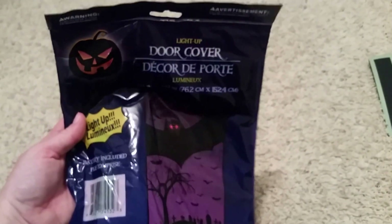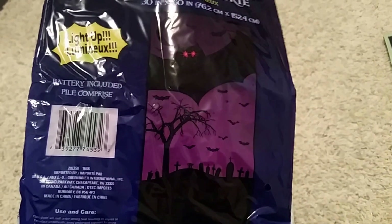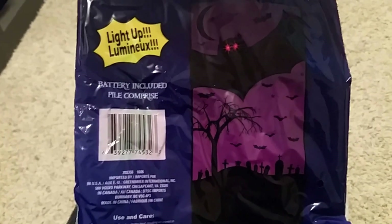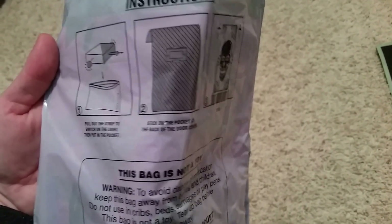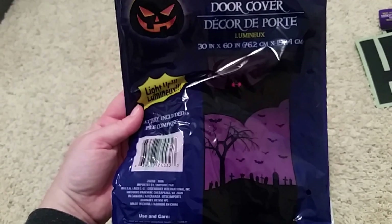Second to last item — I'm really excited about this. It's a front door cover that actually lights up. It's a bat and graveyard scene that goes on your front door, and the bat eyes light up. I was really surprised this was only a dollar. According to the directions, you just stick it on the door and can turn it on and off. I'm really excited about this for Halloween. I know it's early, but I couldn't pass it up — you just never know if stuff is going to be there.